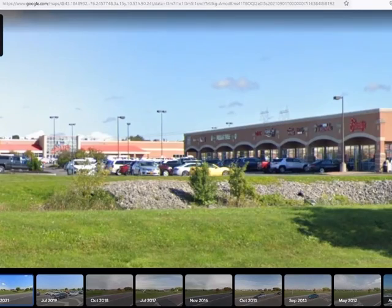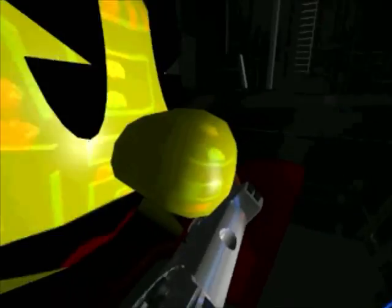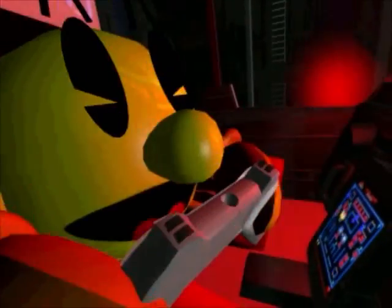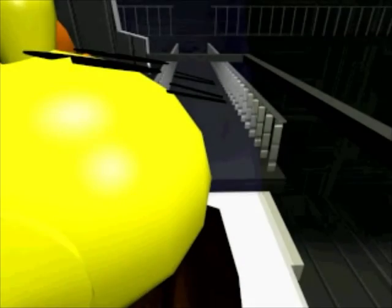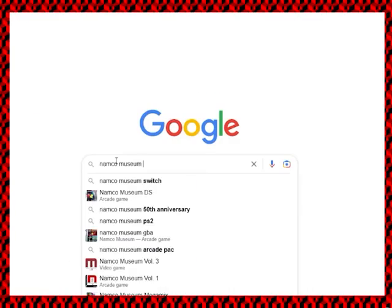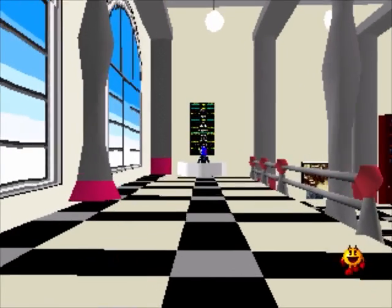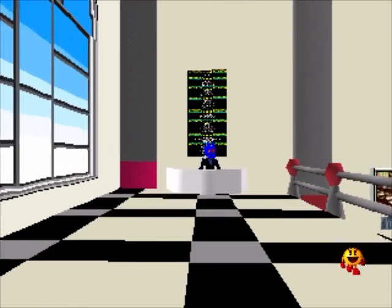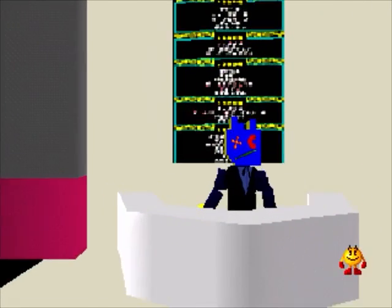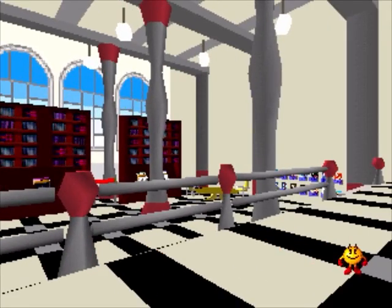Whenever we would go to EB Games, I would always look, but they only ever had 1 and 3. Of course, now, in the age of getting whatever the hell you want whenever the hell you want, I still only own 1 and 3, because the other volumes are way too damn expensive. But you can still play whatever you want these days. This is just going to be a chill walk through, me sharing with you what truly is the holy grail of retro video game compilations.